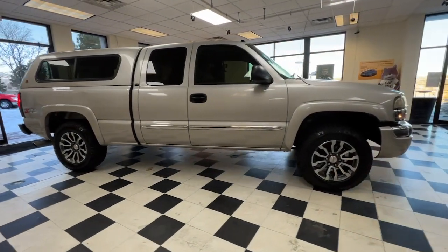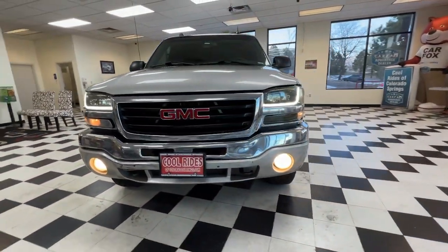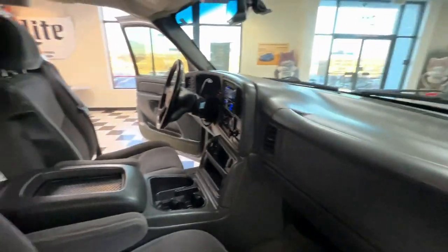The following are some of this vehicle's highlighted options: keyless entry, chrome wheels, fog lamps, dual zone AC, vehicle anti-theft system, leather steering wheel.